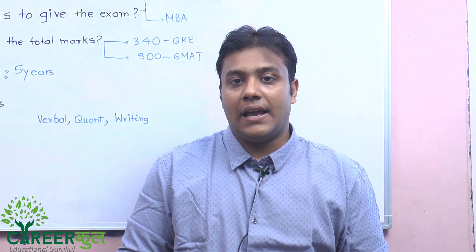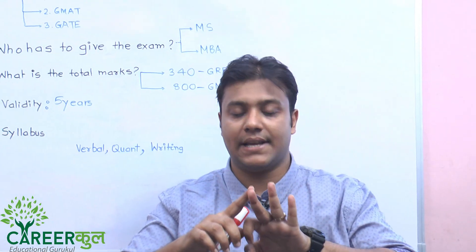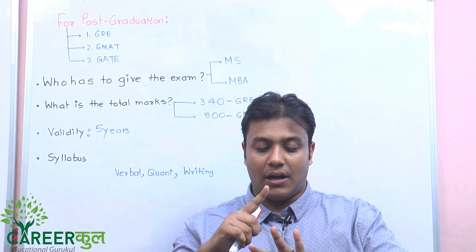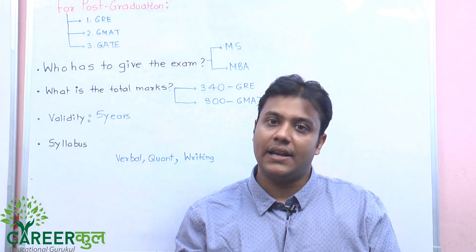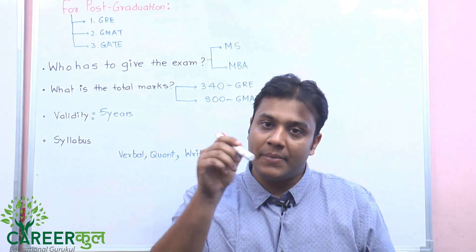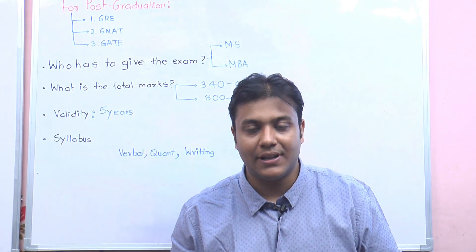I hope this video gave you a good idea of which exams exist for post-graduation. Basically, for post-graduation abroad, there are three exams: GRE if you want to do M.Tech, GMAT if you want to do MBA, and GATE, which is accepted by certain universities abroad. Please leave your comments in the section below and subscribe to our channel, Career Kul — The Educational Guru Kul. Thank you very much.